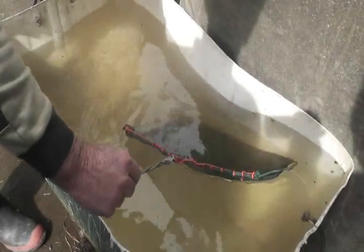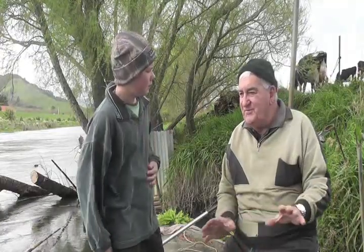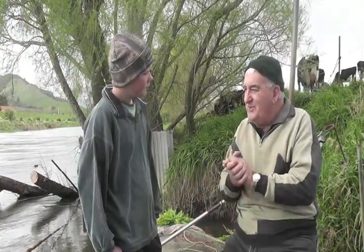Bruce and Ivan are passionate whitebaiters who make sure that they don't catch mature whitebait. So Bruce, how do you make sure you don't catch the mature whitebait? Well, there's no real way with the type of nets we use — that's why we use the sieve system, where we put them in the sieve and the little ones go through, we keep them, and we put the mature ones back so they breed for us for the next year.